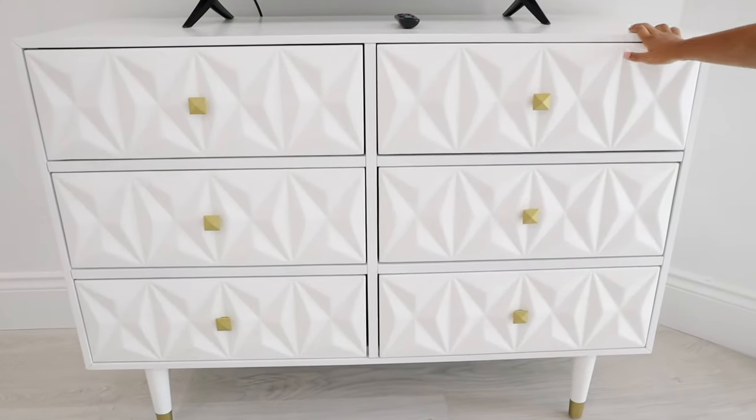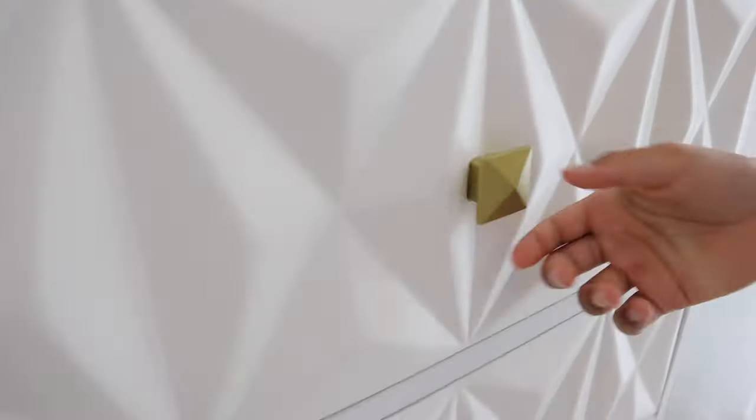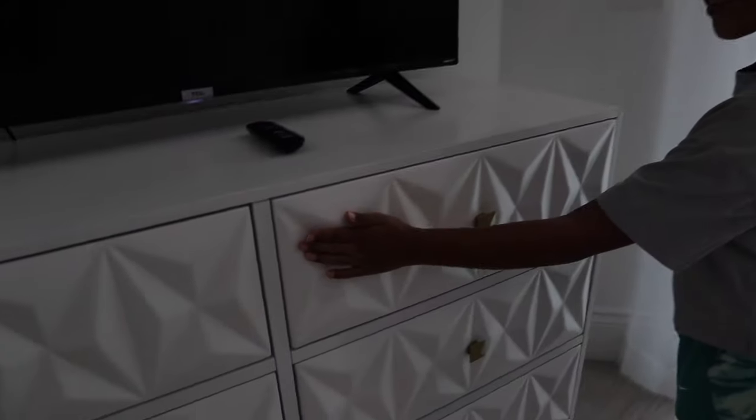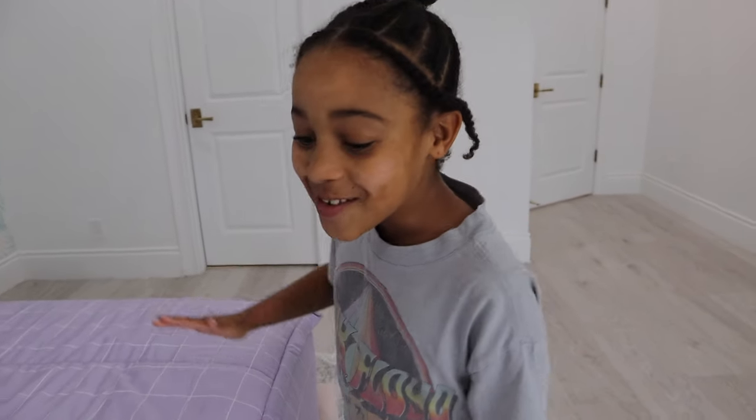Your dresser is really nice too. Yes, and it has golden candles. So cute, and I love these designs. It's like rocky. It's just amazing. And now I'm moving on to my bed.